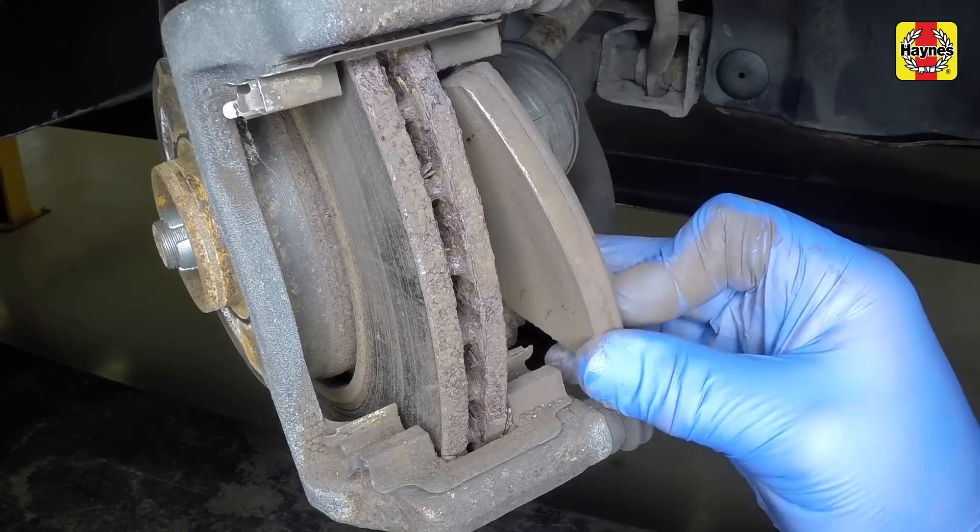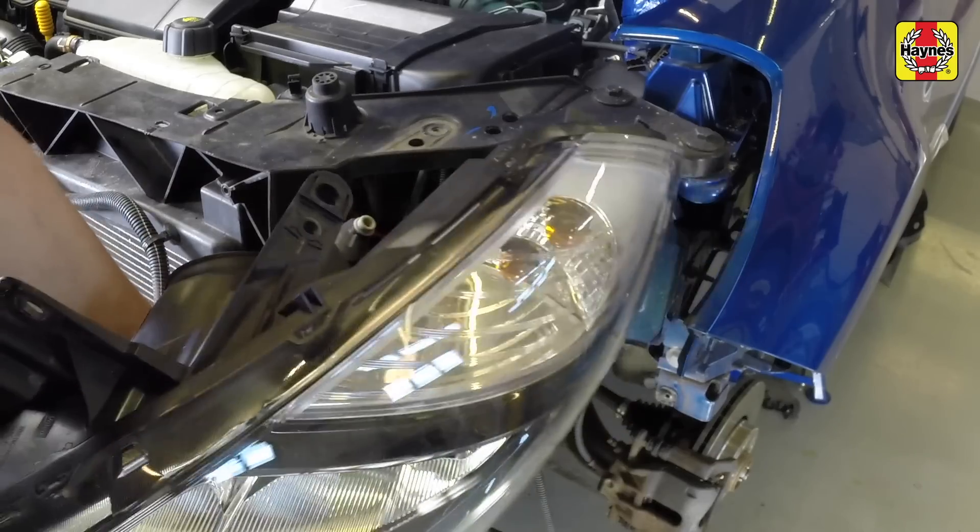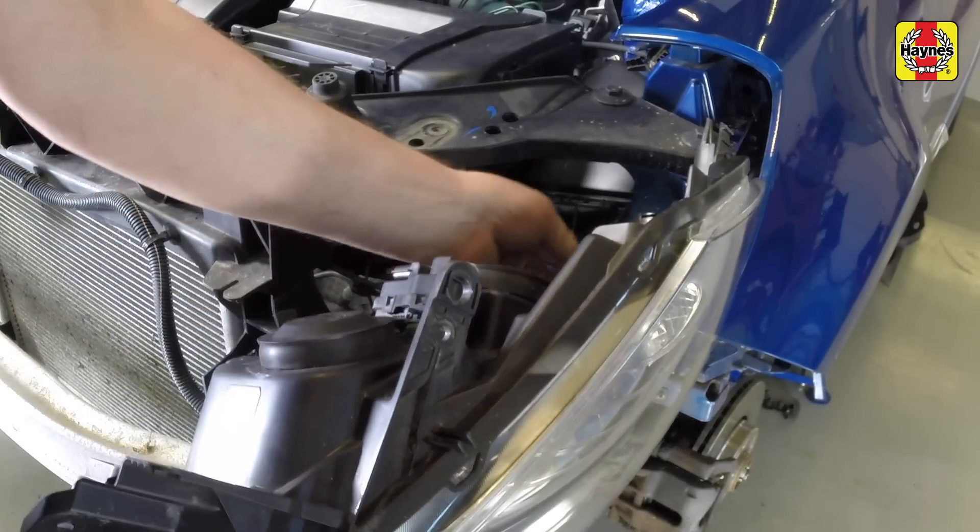With Haynes On Demand you'll learn how to change brake pads, drain and refill your engine coolant, replace headlights, wiper blades, starter motors and much more.